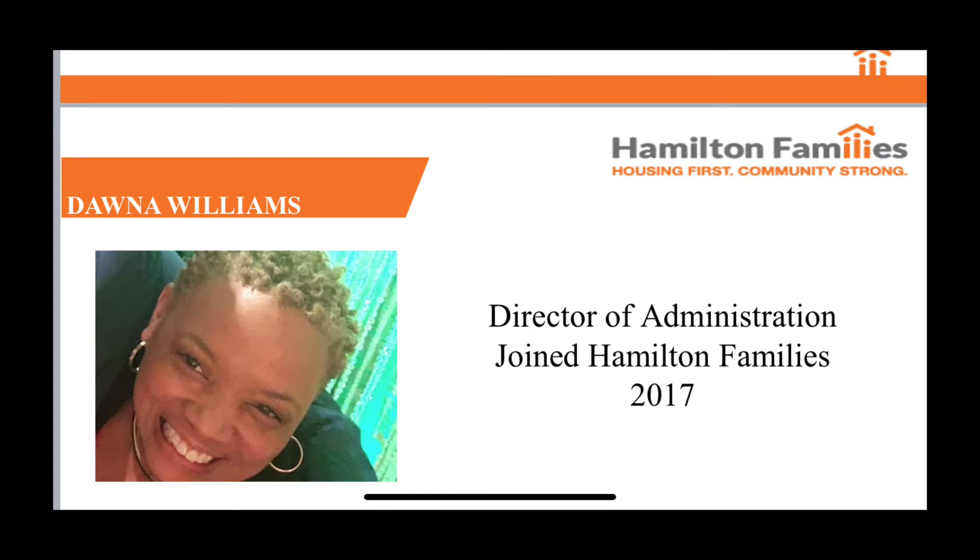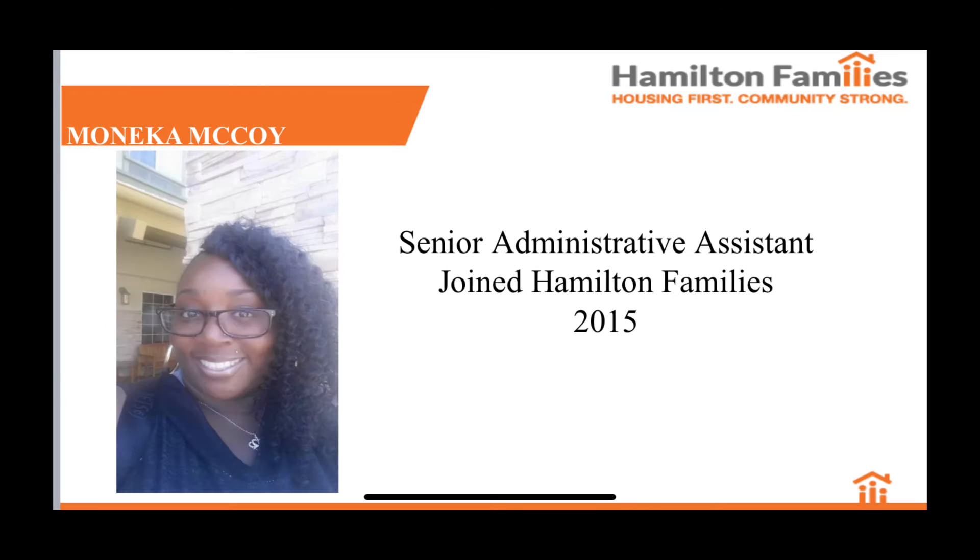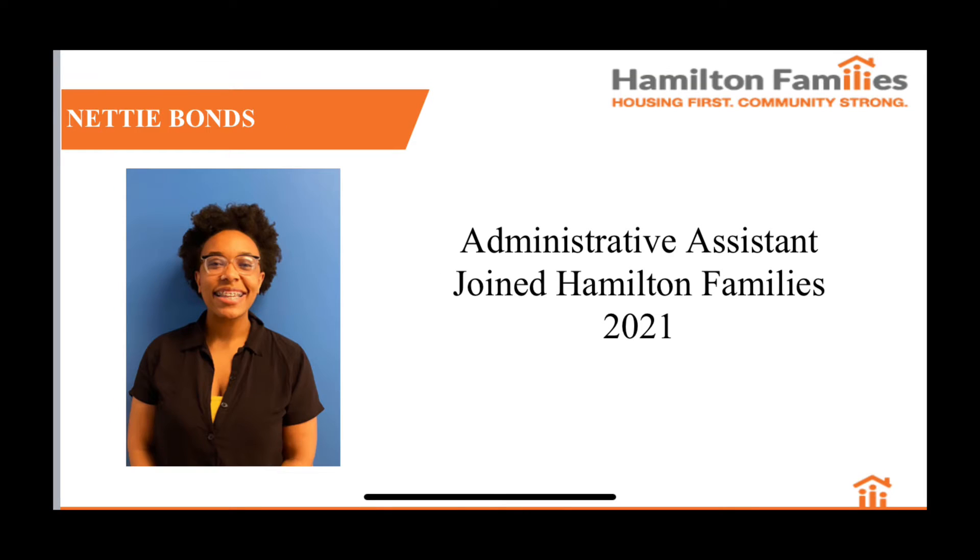First off, we have Donna Williams, Director of Administration, who's been here since 2017; Micaiah Talton, Facilities Manager since 2019; our Senior Admin Monika McCoy since 2015; and our newest member Nettie Bonds, who's been here since March of 2021.